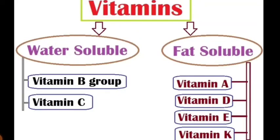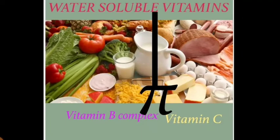Hi students, today our topic is water-soluble vitamins. Vitamins are vital nutrients required in minute quantities to perform specific physiological and biochemical functions. There are two types: fat-soluble vitamins and water-soluble vitamins. Last class we covered fat-soluble vitamins. Today we cover water-soluble vitamins, which contain two categories: Vitamin B complex and Vitamin C. The B complex contains 13 vitamins; we will see five of them.